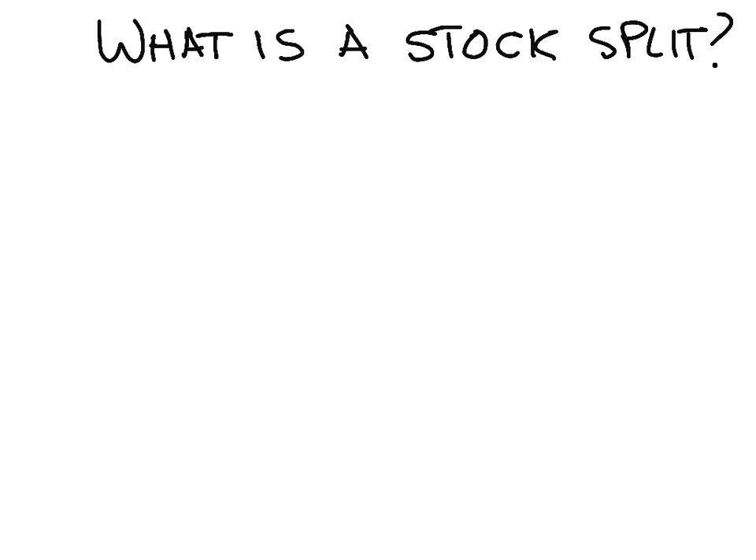Hi, my name is Spencer Liu, and today I'm going to talk with you about what is a stock split. Basically, a stock split is just when a publicly traded company increases the number of shares outstanding, and what that does is it lowers the price of the stock.